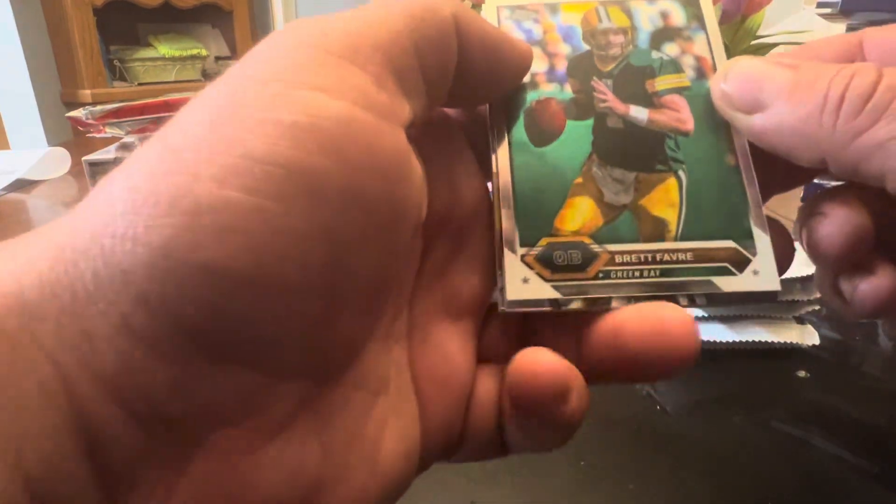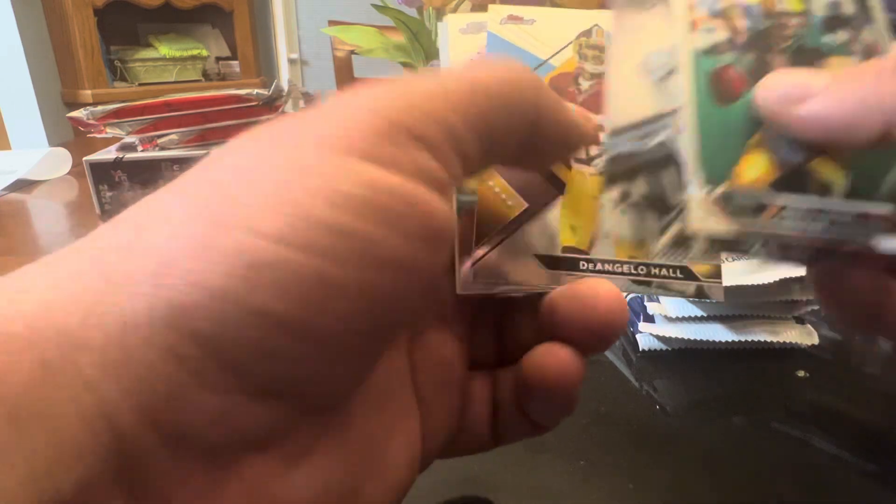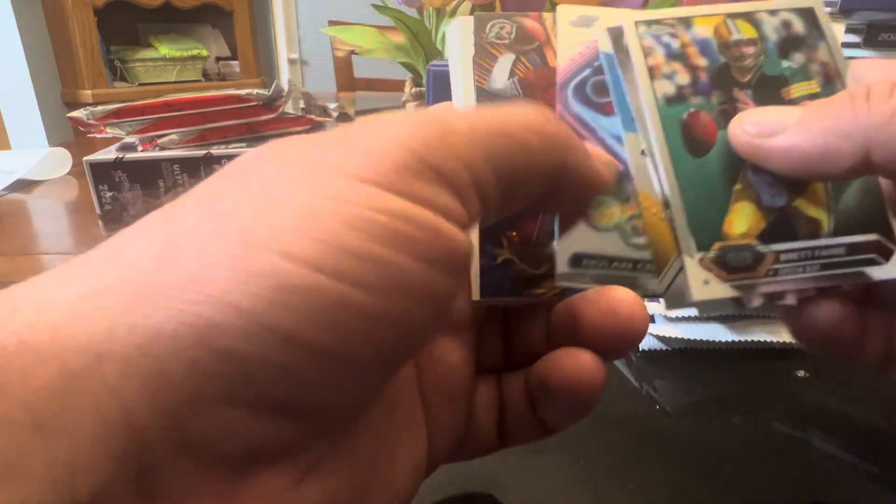Those will be coming in future videos either tonight or tomorrow. I'll rip and post those. Let's get into Composite. Right before Topps Rip Day tomorrow: Brett Favre, Biletnikoff, Hall, Cromwell, Joe Montana — that's a good-looking one.